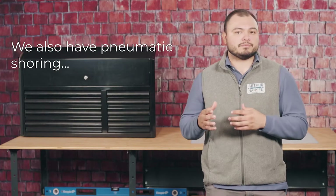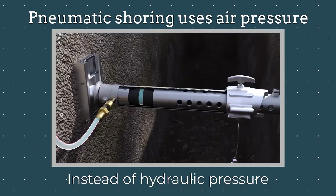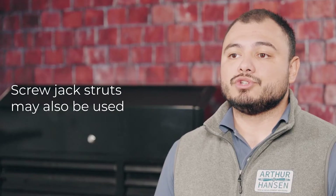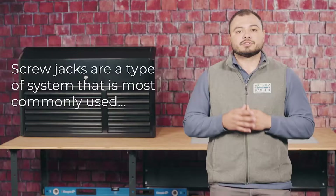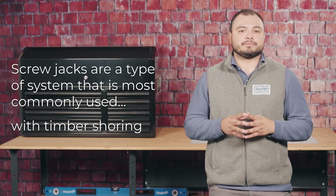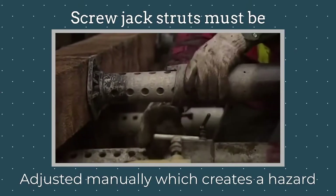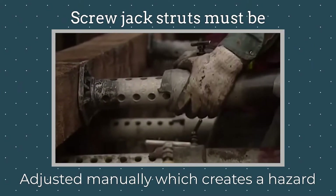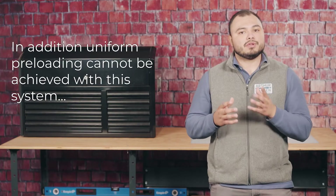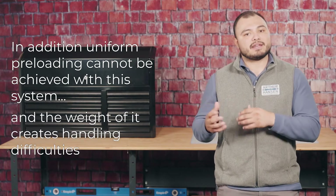We also have pneumatic shoring, which works in a manner similar to hydraulic shoring, but the main difference is that pneumatic shoring uses air pressure in place of hydraulic pressure. Screw jack struts may also be used. Screw jacks are most commonly used in timber shoring and differ from hydraulic and pneumatic systems in that the struts must be adjusted manually, creating a hazard for the worker who has to enter the trench. In addition, uniform preloading cannot be achieved with screw jack systems, and their weight creates handling difficulties.